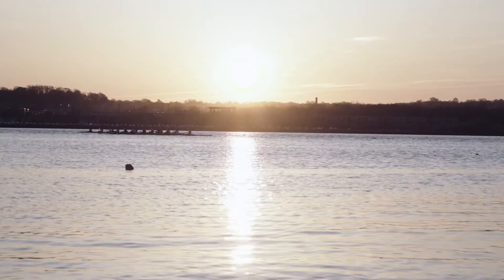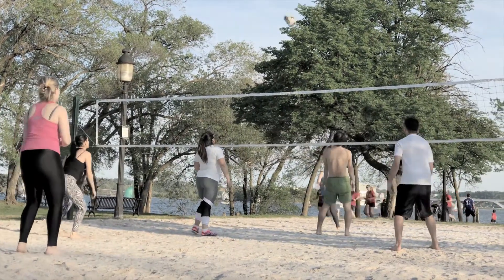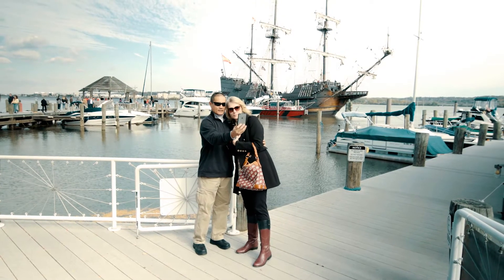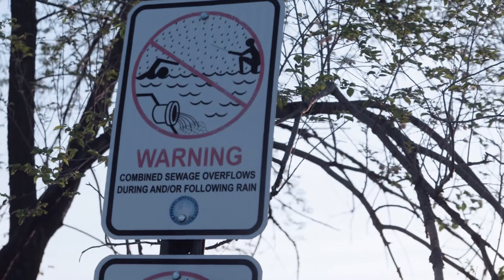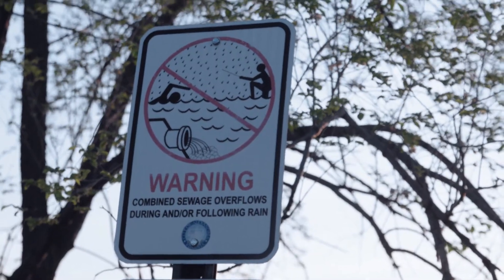Alexandria's waterways are an integral part of our community. They contribute to a high quality of life for our residents and serve as an important draw for tourists. But while they're beautiful to look at, they can be unhealthy to swim or fish in.